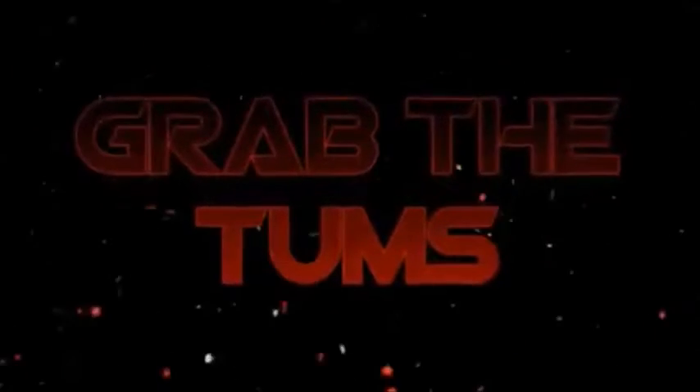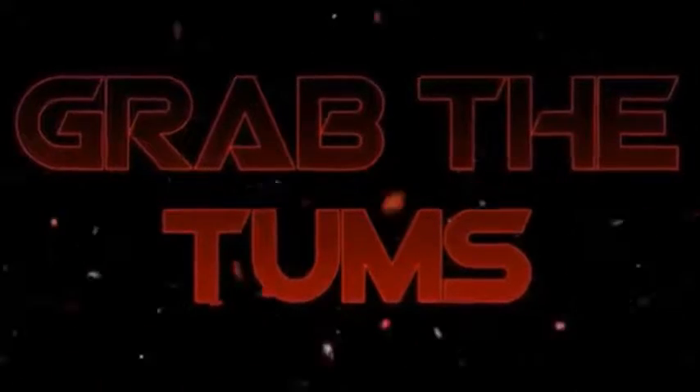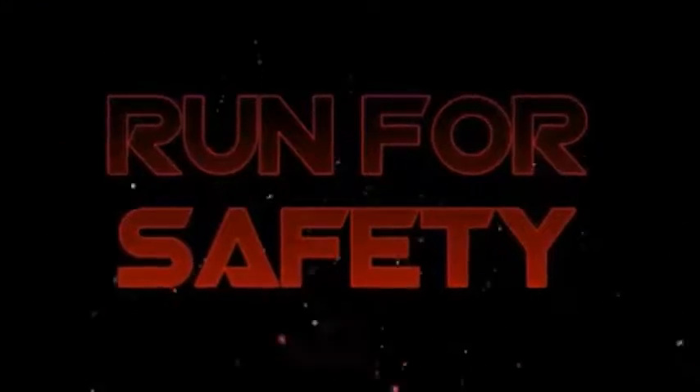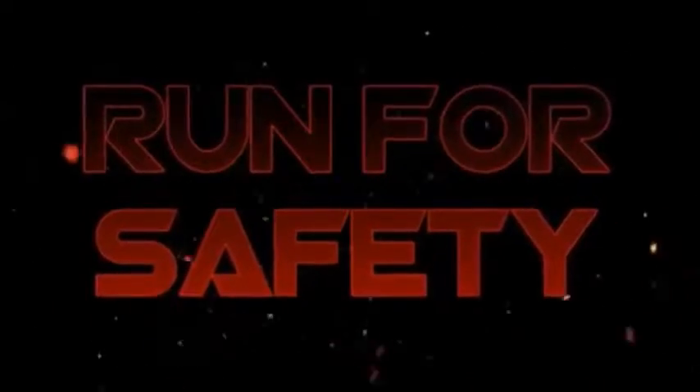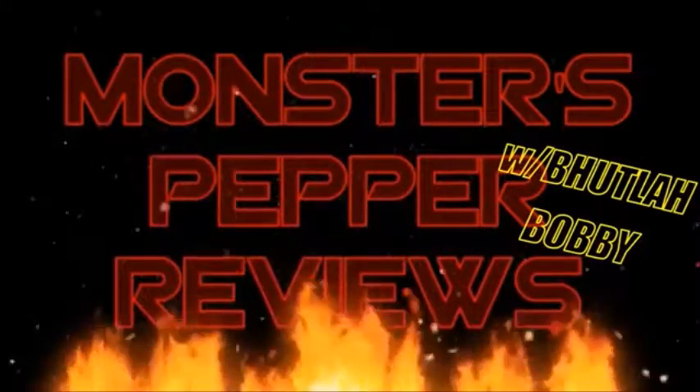Grab the Tums. Run for safety. It's time for Monster's Pepper Reviews.